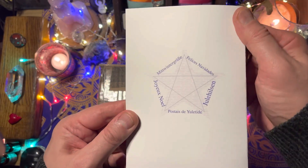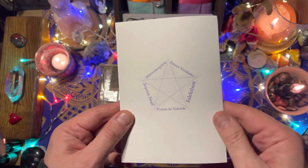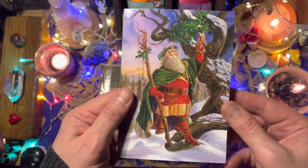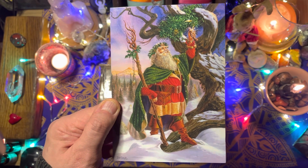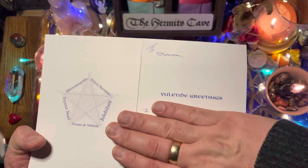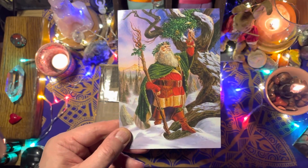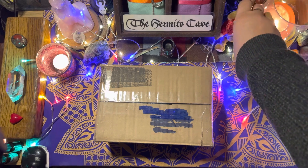On the inside there's a pentagram with different languages — joy, Noel — I just love it. It's by Briar, an original painting by Briar. I'm going to have to frame this and have it out at Christmas each year as a decoration. It says 'Yule greetings' — so it's a Yule card, but we do have a crossover with Father Christmas as well. Really gorgeous, so thank you Sandra.